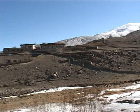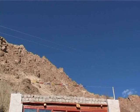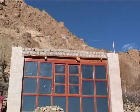So, how does passive solar heating work? Let's learn from someone who has been building passive solar houses in Ladakh for the past five years.